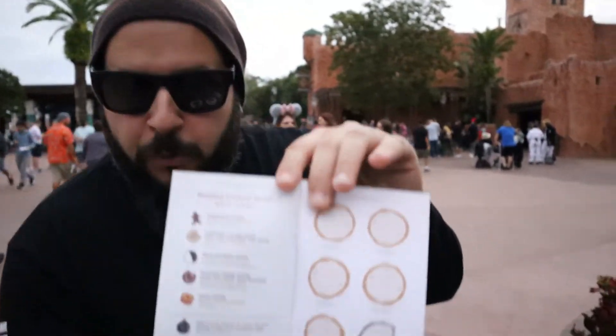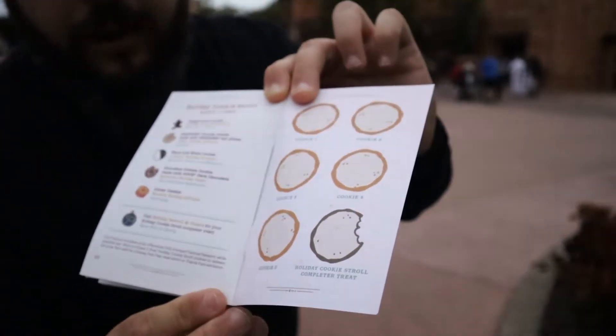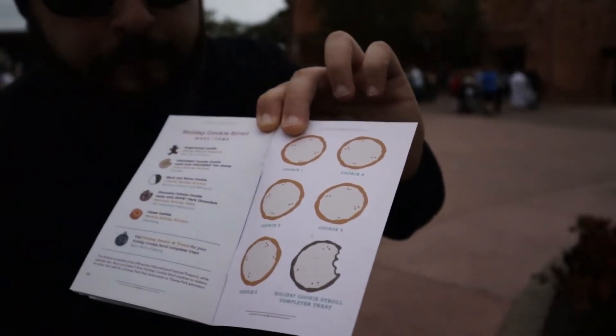That black and white cookie is actually part of what they call the cookie stroll. Take a look here in the passport book — you buy five different cookies from around World Showcase and you can collect a redemption cookie at the very end for free. On the cookie stroll there's the gingerbread cookie, the Snickers Snickerdoodle, the black and white cookie, the chocolate crinkle cookie, and the Linzer cookie. We are actually skipping the cookie stroll today because we have dinner plans and Mel can't really eat cookies unless they're gluten free, and these are not. I couldn't resist the black and white cookie because they're delicious.